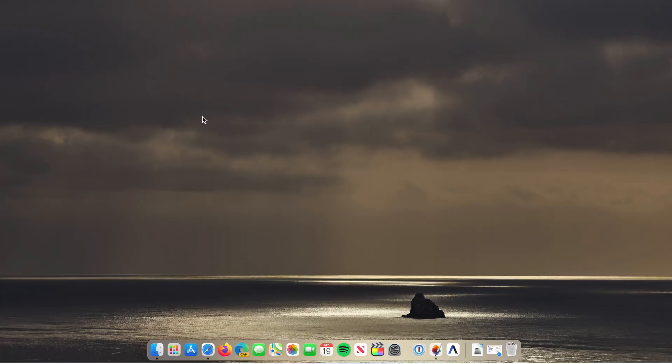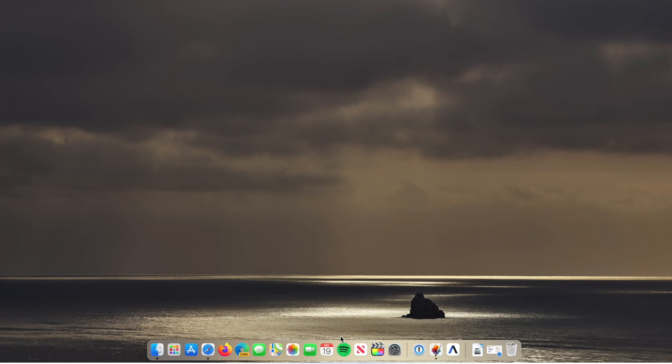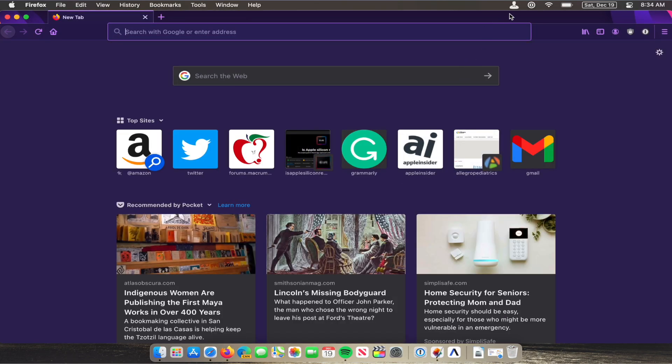Let's go back to that Silicon Info app. If you want to know what architecture an app is built and running in on your Mac — for example, if I open Spotify, remember it's not optimized for M1 and runs using the Rosetta engine — I can go to Silicon Info in the menu bar and you can see that Spotify is running in Intel 64-bit. Now let's open Firefox, which is optimized for the M1 chip. The Silicon Info app shows it is the ARM 64 version, which is the Apple Silicon processor architecture.